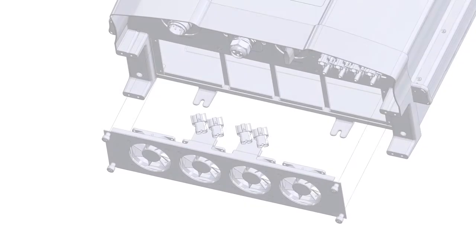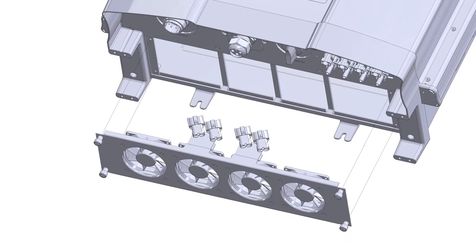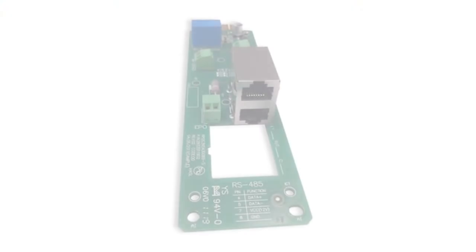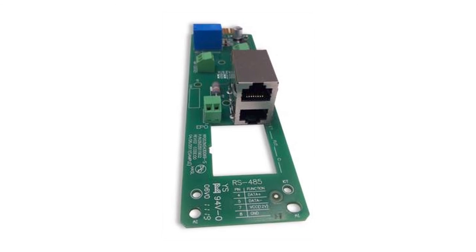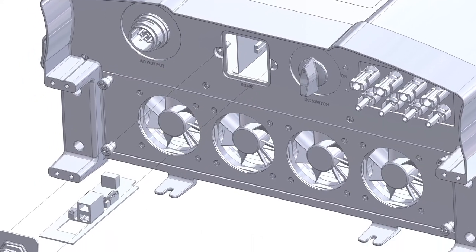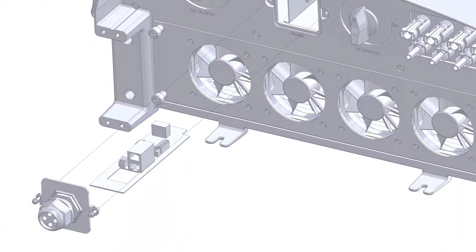The single fan block is easily replaced by turning off the DC switch, loosening four screws, and disconnecting four snap lock connectors. This complete service process can be completed in less than five minutes. The communication card is also easy to replace by turning off the DC switch, removing two screws, and simply pulling the card out of the inverter using the integrated finger pull — again, a very fast service process.